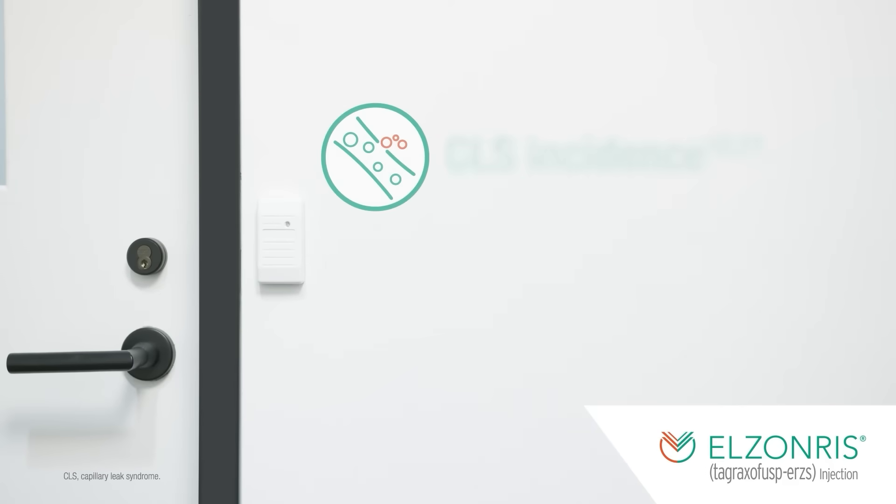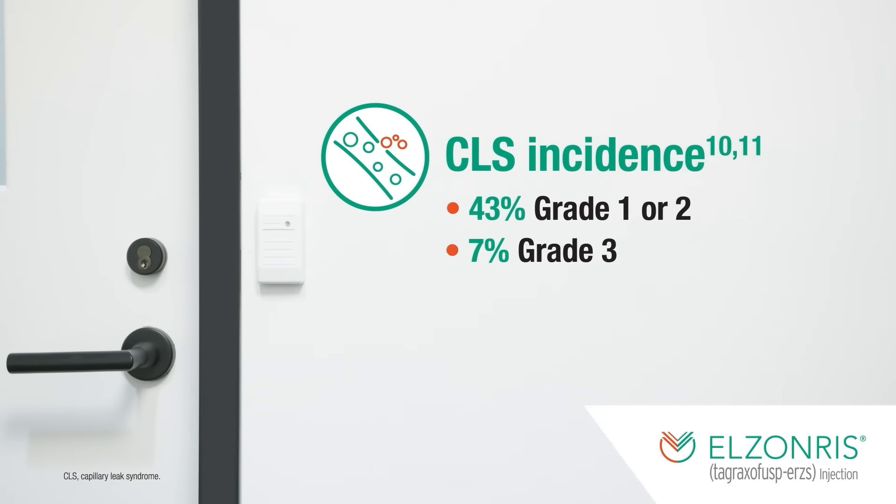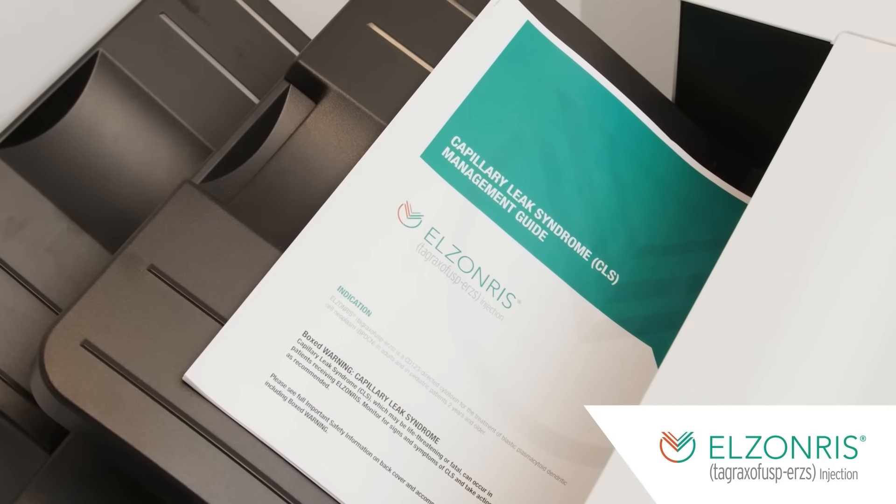Let's talk about an important part of treating patients with BPDCN with Elzonris: the management of CLS. In the clinical trial, both the grade and timing of CLS were well-characterized. CLS occurred mostly in the first cycle of treatment. Overall, 53% of the 122 patients taking Elzonris experienced CLS: 43% of patients experienced grade 1 or 2, 7% experienced grade 3, 1% experienced grade 4, and 3% experienced grade 5. Well-defined CLS management guidelines have been established to help mitigate this known adverse reaction and can be found in the full prescribing information. The helpful CLS management guide can be downloaded from the Resources section of the Elzonris website.